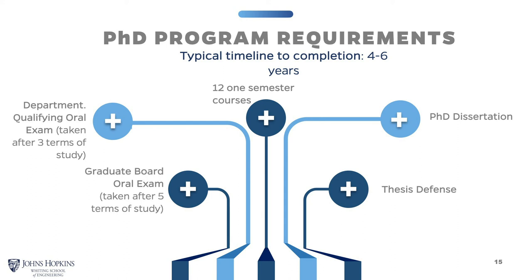The DQE is with an examining committee of four faculty members from the department, focusing on subjects from your area of research or courses you've taken. The Graduate Board Oral Exam is given by five examiners, three of whom are outside the department and two inside. Students normally take approximately 12 semester-long graduate courses as part of their PhD education and then write a dissertation. The final act is presenting your thesis defense, and the average time to completion is about five years.